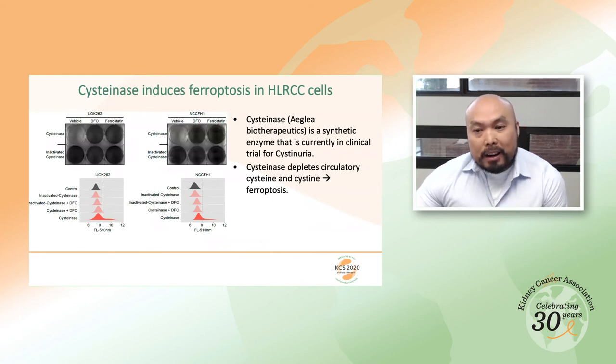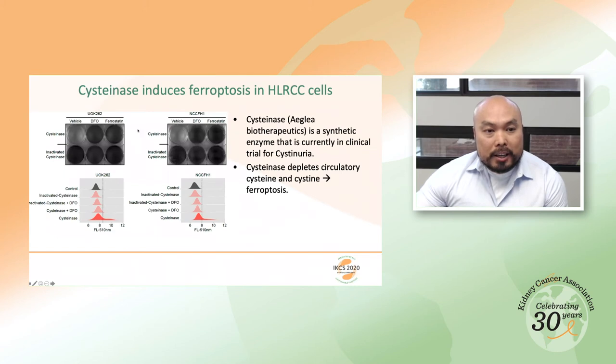We are trying to figure out how to induce ferroptosis in vivo. One approach uses a synthetic enzyme developed by my collaborator Dr. Everett Stone from Aglia Biotherapeutics, known as Cystinase. Cystinase is a synthetic enzyme that degrades circulating cysteine and cystine, thereby depriving cells of cysteine. This enzyme is currently under clinical trial for cystinuria. Using two different HLRCC cell lines, UOK262 and NCCFH01, both cell lines were found to be very sensitive to cystinase treatment.